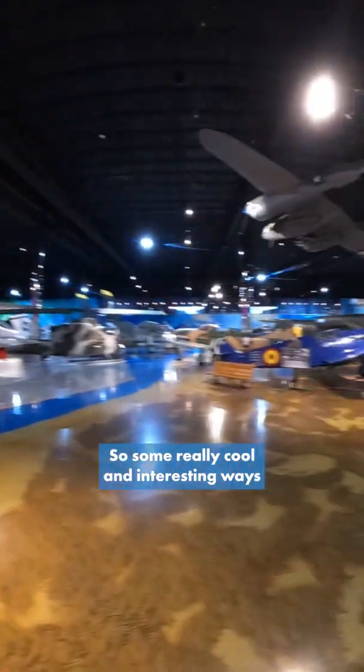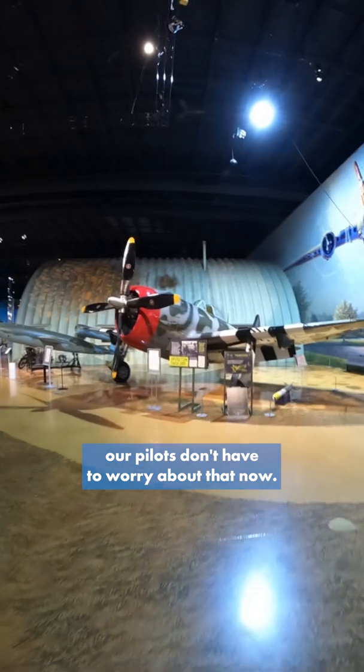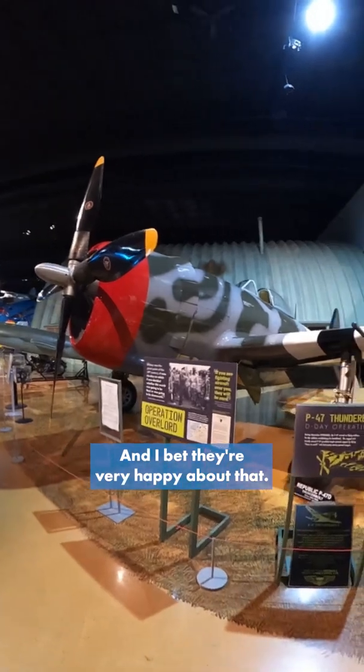So some really cool and interesting ways on how to get out of aircraft. But luckily our pilots don't have to worry about that now — they've just got the ejection seat. They pull the thing and up they go, and I bet they're very happy about that.